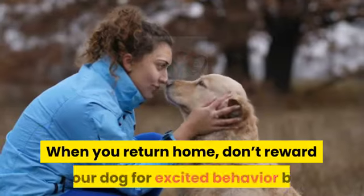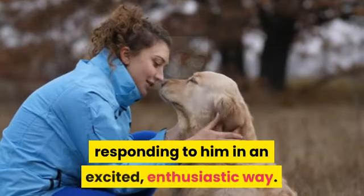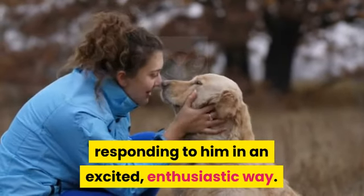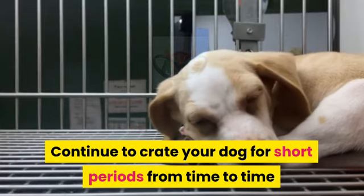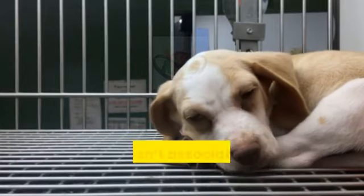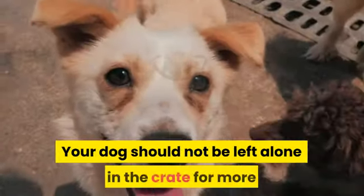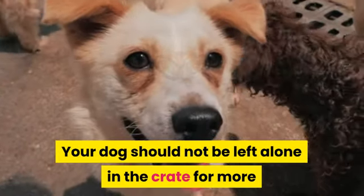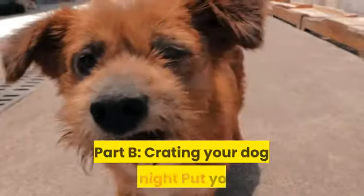When you return home, don't reward your dog for excited behavior by responding in an excited, enthusiastic way — keep your arrivals low key. Continue to crate your dog for short periods from time to time when you're home so he doesn't associate the crate with being left alone. Your dog should not be left alone in the crate for more than four to five hours at a time during the day.